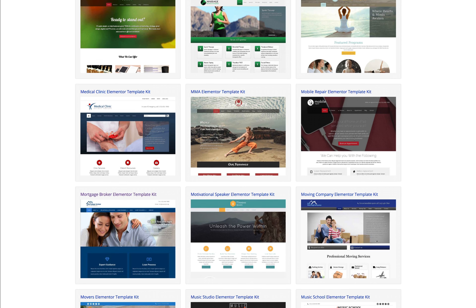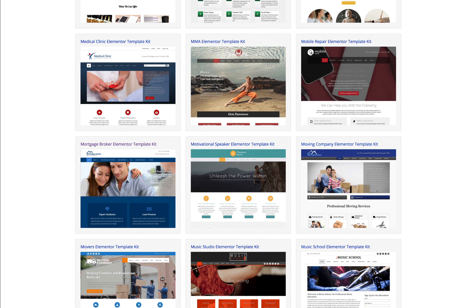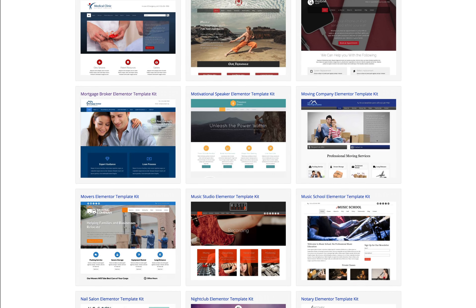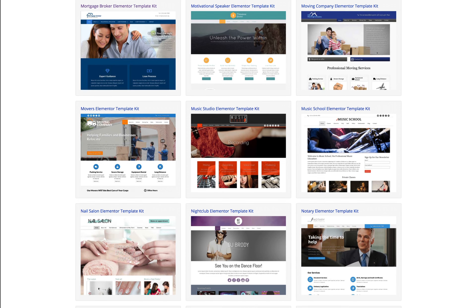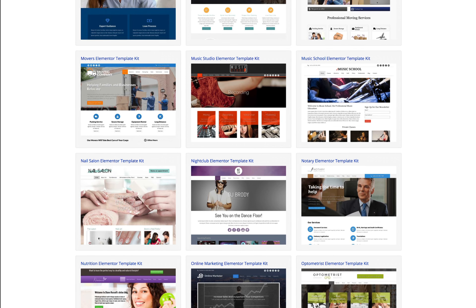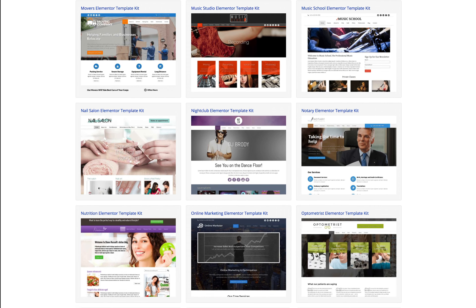Our well-thought-out designs are meant to create professional-looking websites for businesses and entrepreneurs. The Elementor Template Kit can be used in such a way that you'll have the complete demo website ready almost instantaneously. And truly anyone can be a professional web designer and create beautiful websites with our Elementor Template Kits.